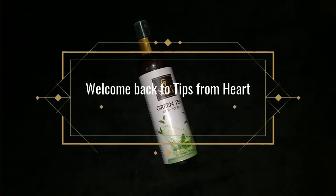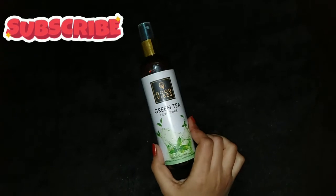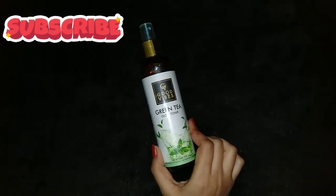Hey everyone, welcome back to our channel. I am going to share this product with you. This is Good Vibes Green Tea Glow Toner.